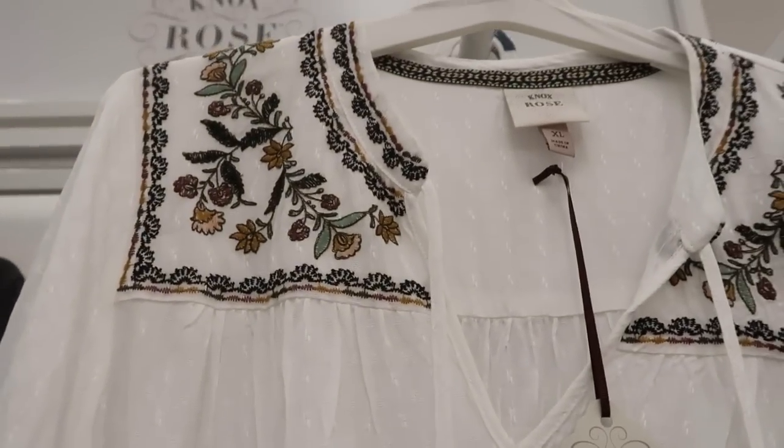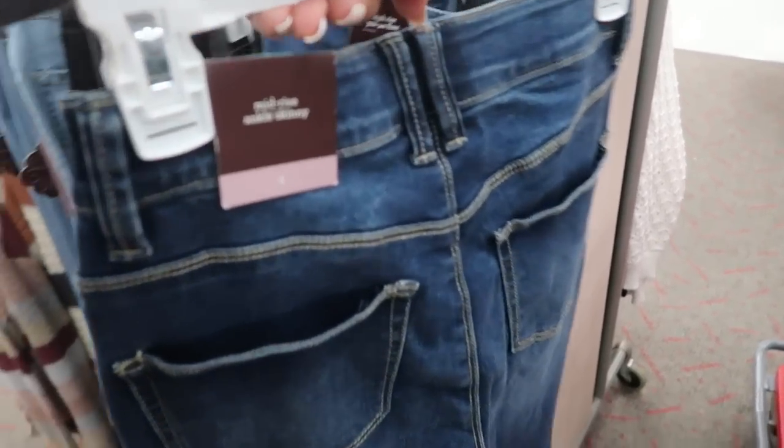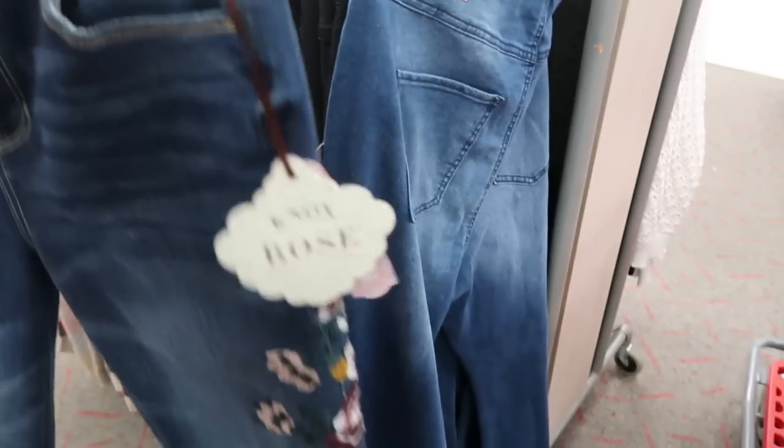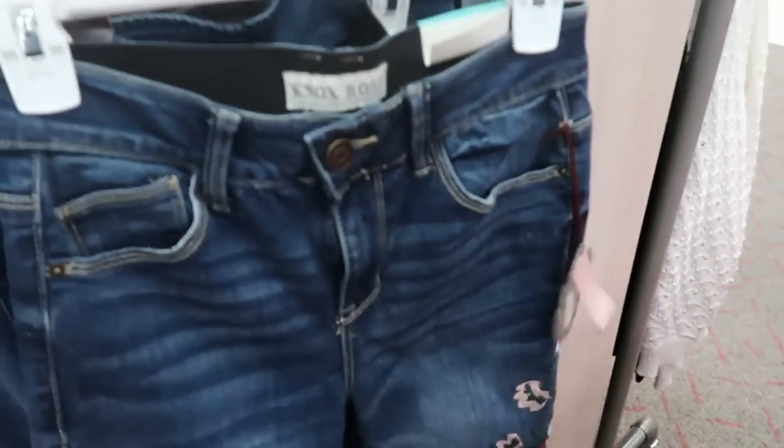That would look really good with dark indigo jeans. I'm also seeing some new jeans from Knox Rose — they're the mid-rise ankle skinny but they have a little bit of embroidering on the side of the leg. These are $34.99.